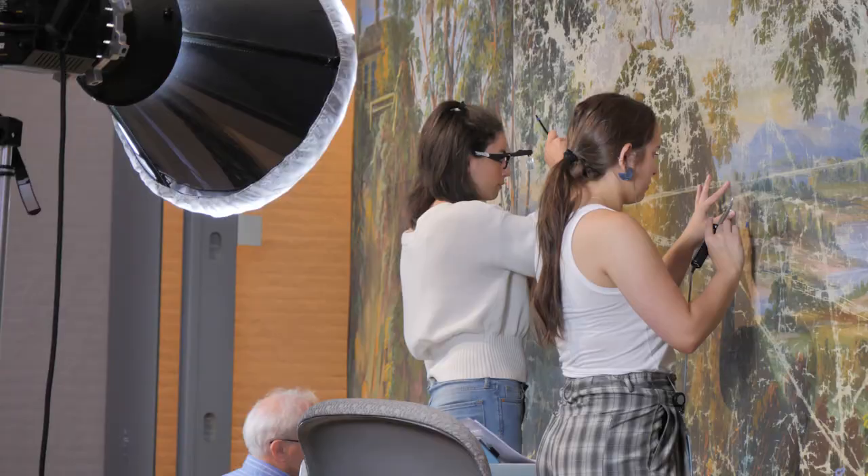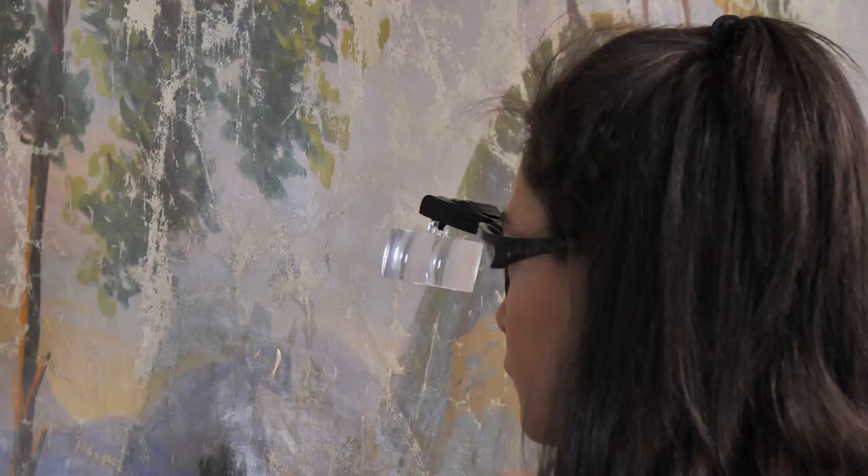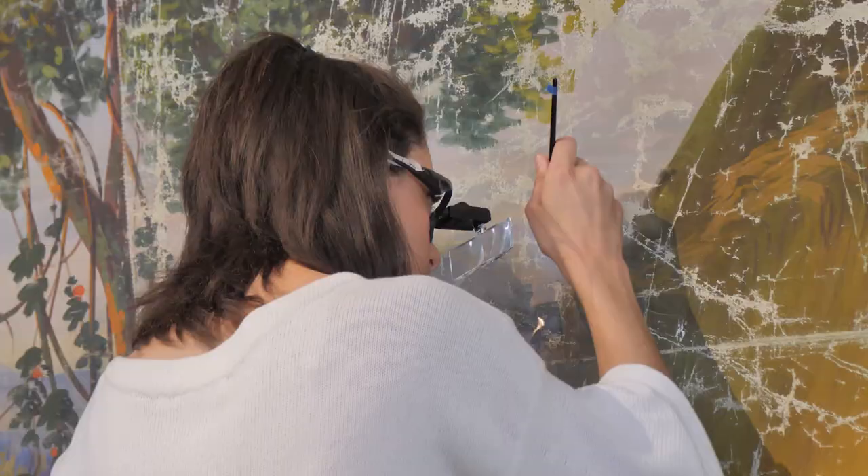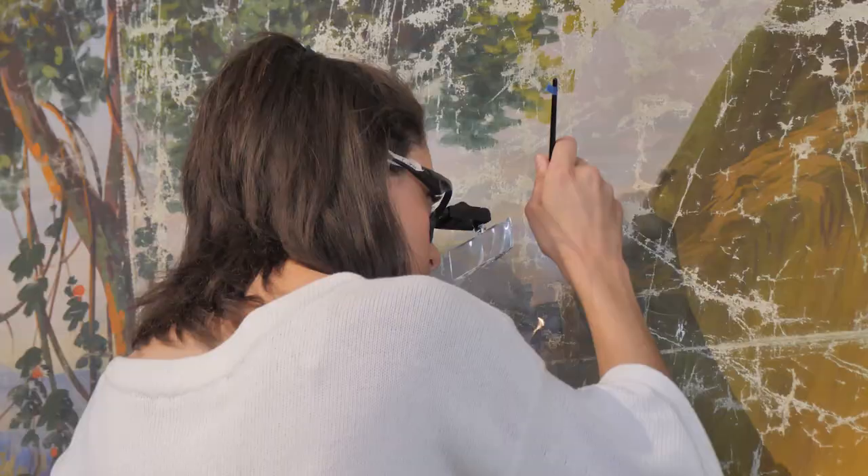It's a great thing that we're doing here — to not only restore the painting and make it look its best, but to give the visitors to the museum a wonderful opportunity to see the work that conservators do up close.